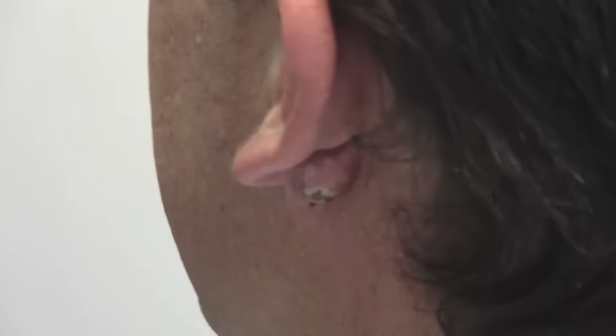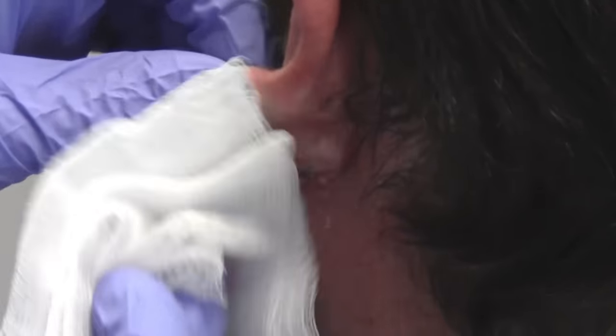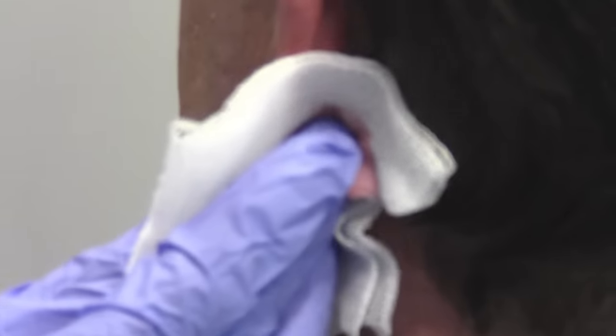Today we have a recurrent cyst behind the ear. It's been incised and drained before — over a year ago. It recurred, and last night there was a little rupture, so you can see the contents are coming out already.